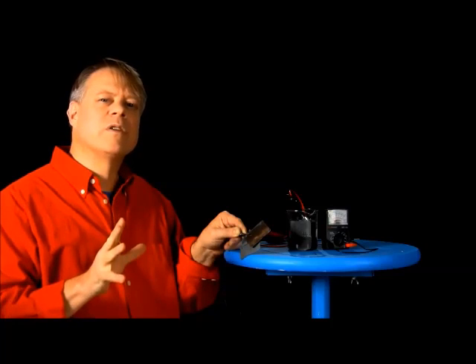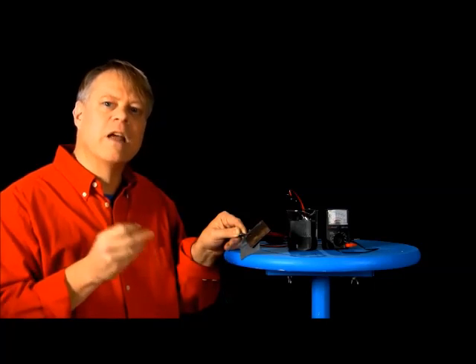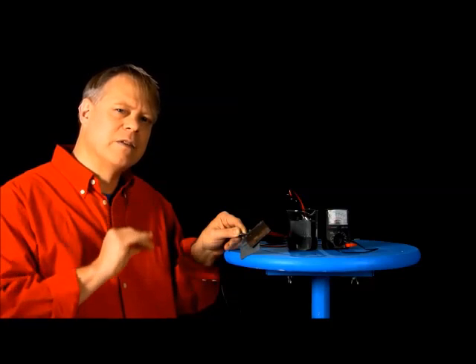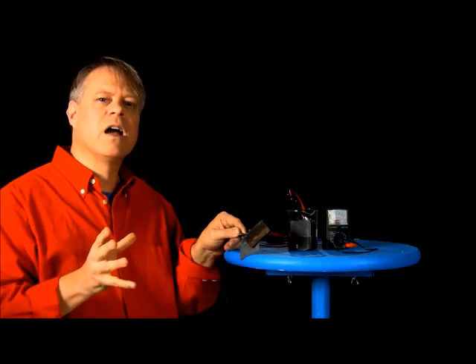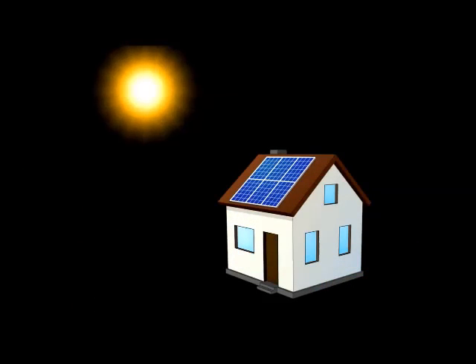You see, with most engineered objects, there are going to be trade-offs — giving away some characteristics you want to gain others that you must have. Indeed, the toughest part of engineering often ends up being balancing the trade-offs in a design. For example, a car battery does a great job starting a vehicle, but not running one like an electric car. Nor is it a good candidate to store energy from solar panels in a house.